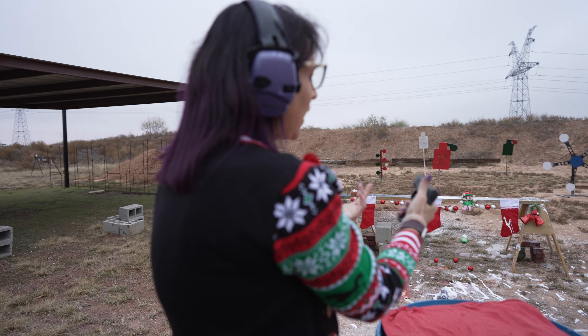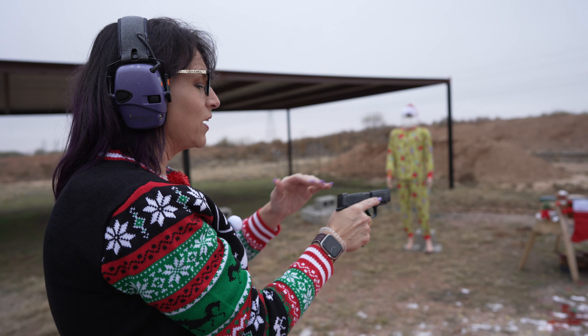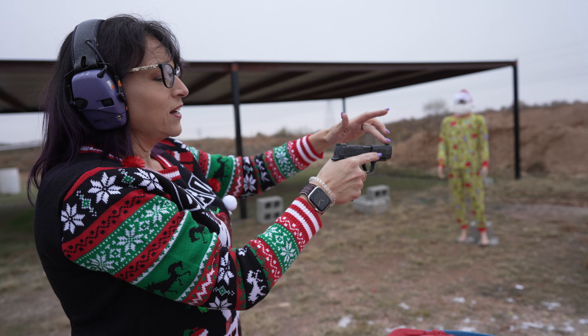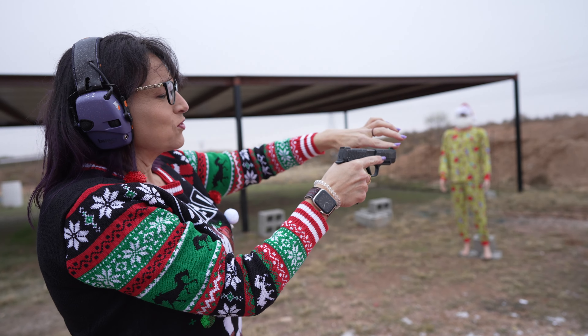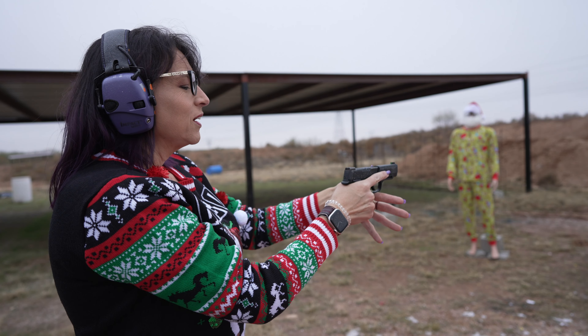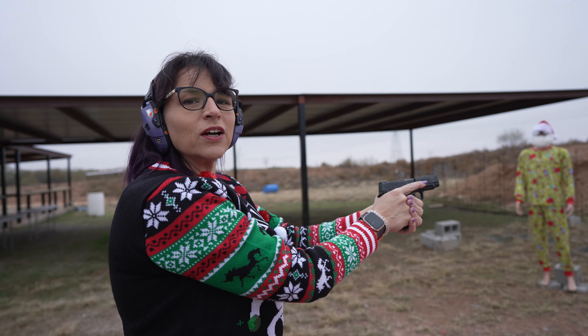Again, those few rounds — I still feel that I have a good solid grip on there. I love the sights, the day-night sights. I can just focus on that front sight and hit my target. I don't have to readjust my grip because the recoil is manageable on this smaller gun.